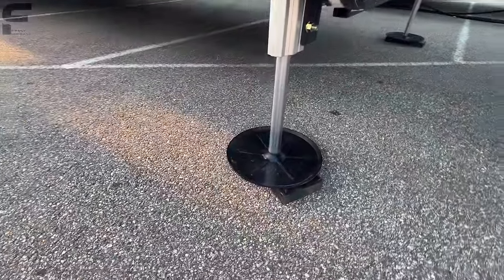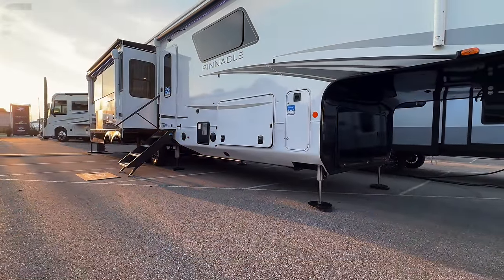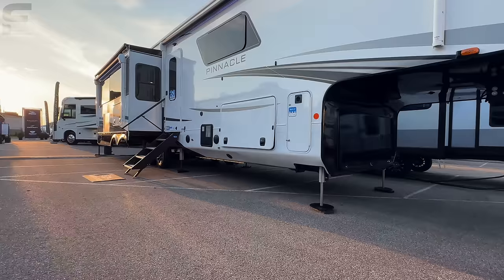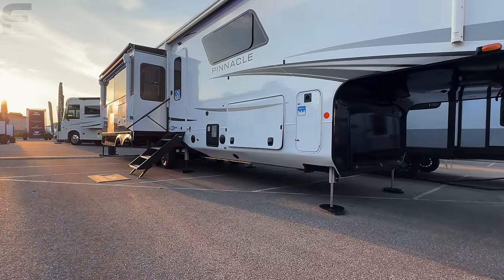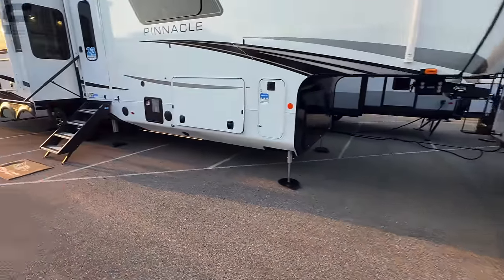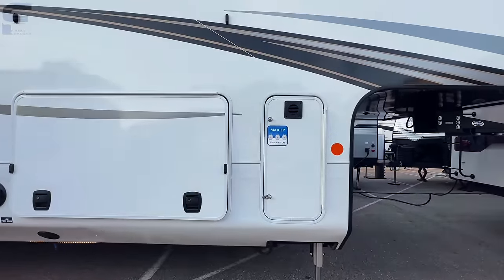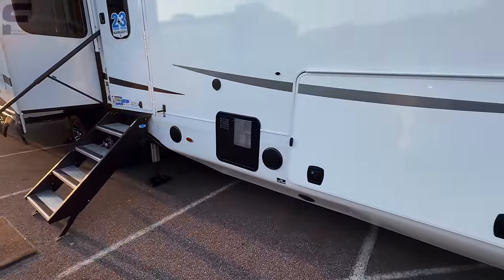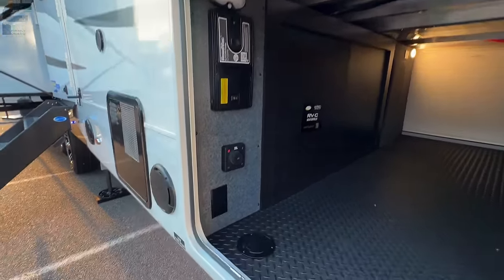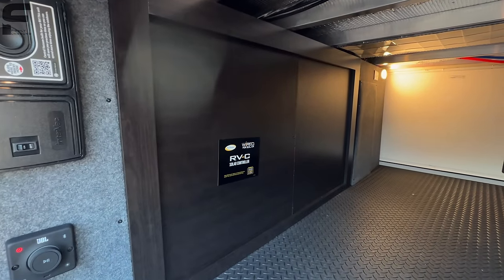The auto-leveling jacks have a huge base for extra stability. There's a drop-frame construction — a beam that drops down giving you a bigger storage compartment. On Pinnacle and North Point, they extend this skirt down, match the paint, and conceal it nicely for a much cleaner finish. You can see the third 40-pound propane bottle there, JBL speakers, and a gas-and-electric tanked water heater. Storage space through here includes central vac hookups, a motion-activated light, outside audio controls, and quick access to water lines and heat ducting.